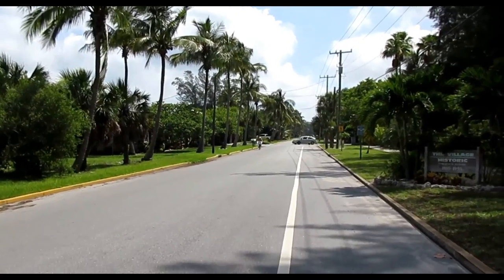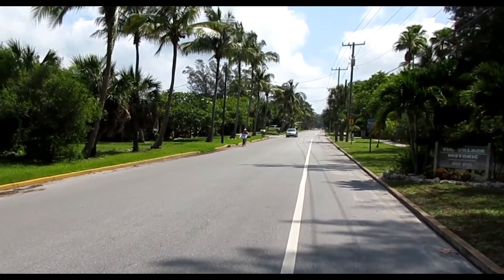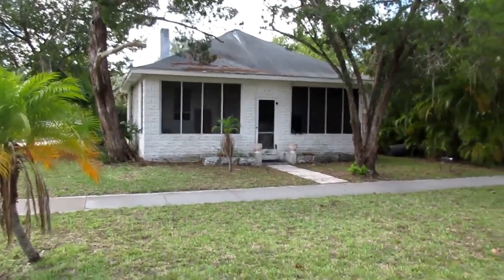Many of you think of high-rises when you come to Longboat Key, but the northernmost part is called Long Beach. This was historically settled in 1885. It's just a beautiful place to visit — look at this classic cottage.